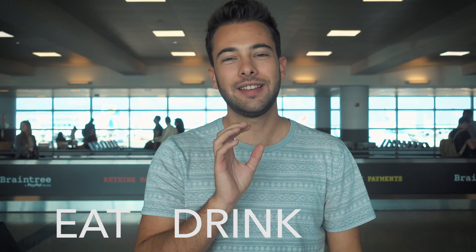Travel tip number one is eat, drink, sleep — not necessarily in that order. You want to make sure that when you're traveling you eat as much as you possibly can. That might sound kind of strange, but you need that energy. It's so exhausting traveling, and if you don't eat and have proper nutrition as you're flying, you're going to be exhausted when you arrive. Start eating as soon as you get to the airport and don't stop till you get to your destination.